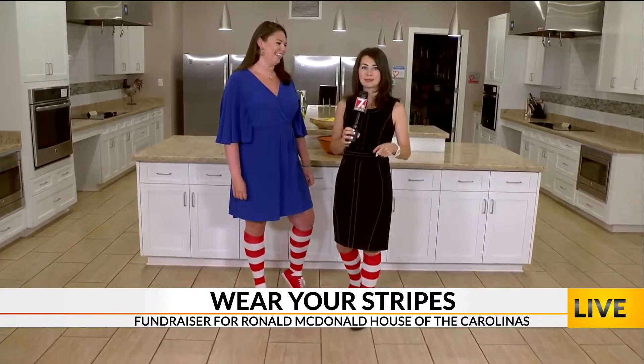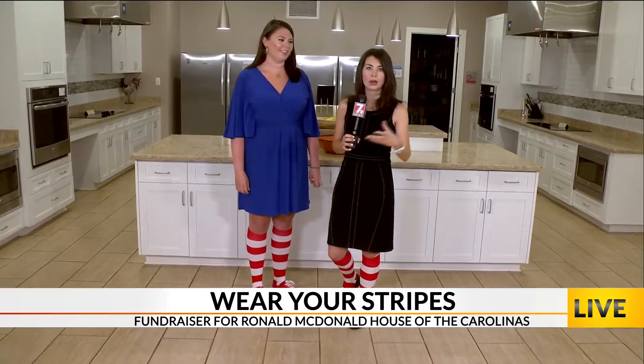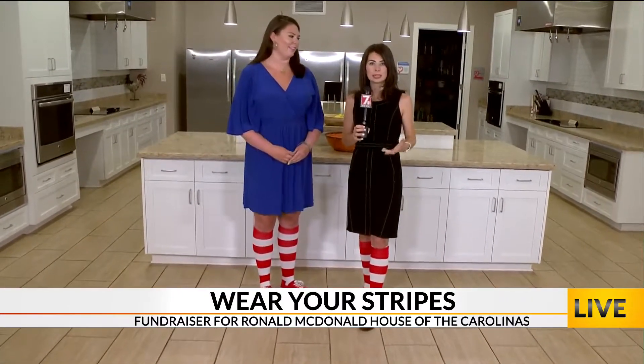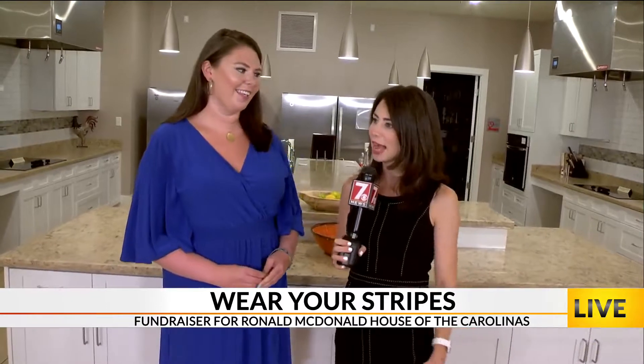We are in the Ronald McDonald House right here in Greenville — a great place for families to be able to stay with very sick children in an area hospital, taking care of three meals a day, a place to sleep, and honestly just be pretty comfortable. We're in the kitchen of the house and talking about an expansion campaign.